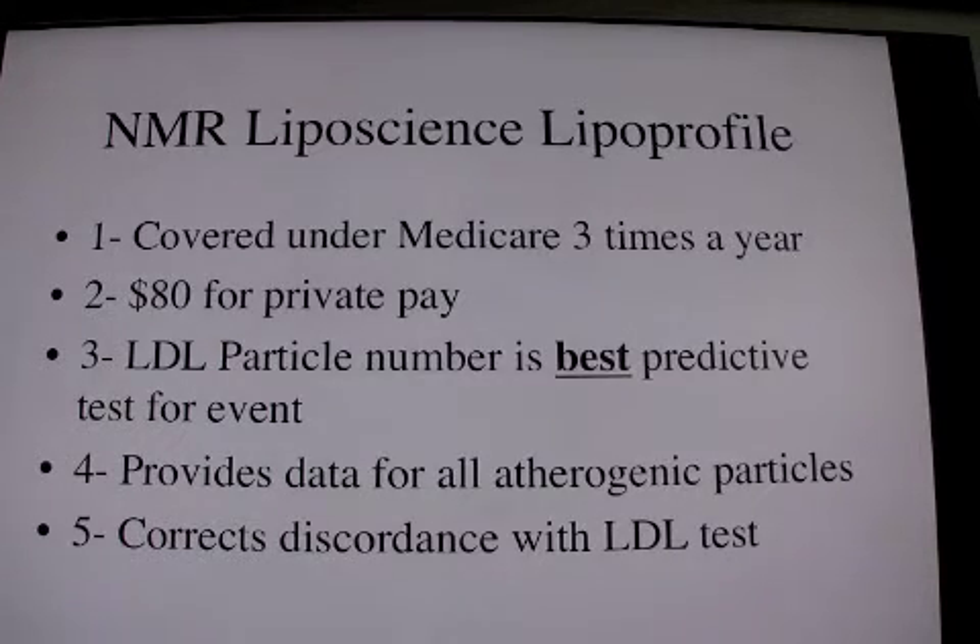Large size LDL particles are present in familial hyperlipoproteinemia, which causes great disease. This test is so critically important because it corrects the discordance with the LDL test, which is what we have used in the past.